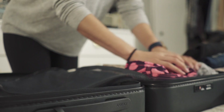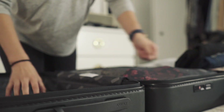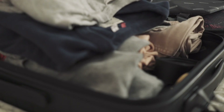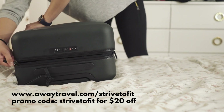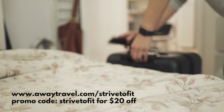There is free shipping on any away order within the lower 48 states, and the carry-on sizes are compliant with all major US airlines. If you're in New York City, you can visit the Away retail store and check out the luggage in person. This is the luggage I used for my away rotation last month — the bigger carry-on fit everything I needed for the week at the hospital. My favorite feature was the laundry bag so I could separate dirty clothes without bringing a separate bag. If you're interested, go to awaytravel.com/strivetofit and use the promo code strivetofit for $20 off your purchase.